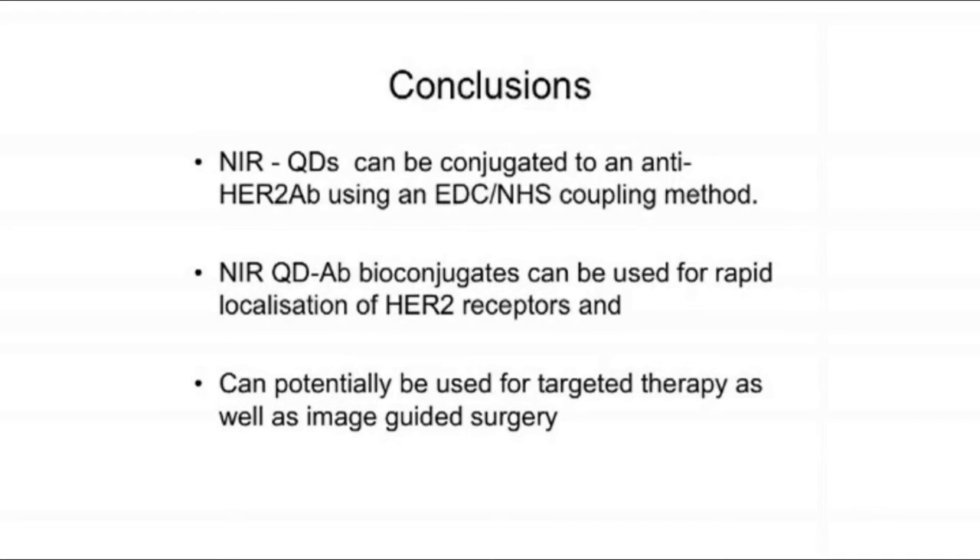Based on these results, we concluded that NIRQDs can be conjugated using the EDC-NHS protocol. The NIRQD antibody bioconjugate can be used for rapid localisation of HER2 receptors, and the NIR bioconjugate can potentially be used for targeted therapy as well as image-guided surgery.